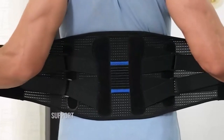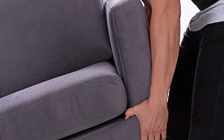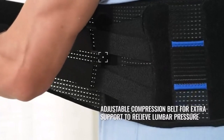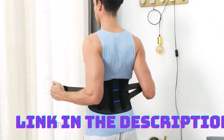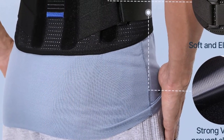Comfort is a top priority when choosing a back brace, especially for extended wear. The Fit Geno Back Brace excels in this aspect with its premium breathable design. The materials used in its construction allow air circulation, preventing excessive sweating and discomfort. The breathable fabric enhances comfort and ensures that the back brace can be worn for long periods without causing irritation or overheating.